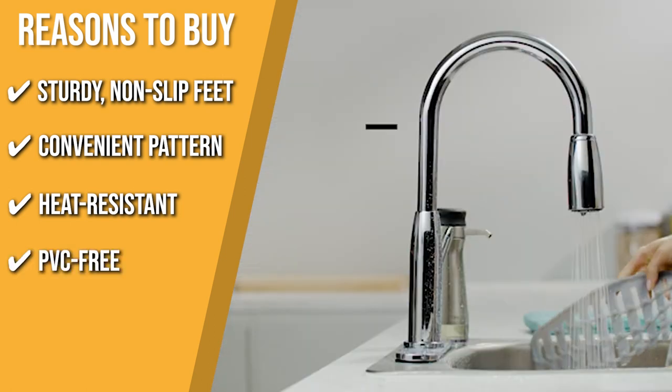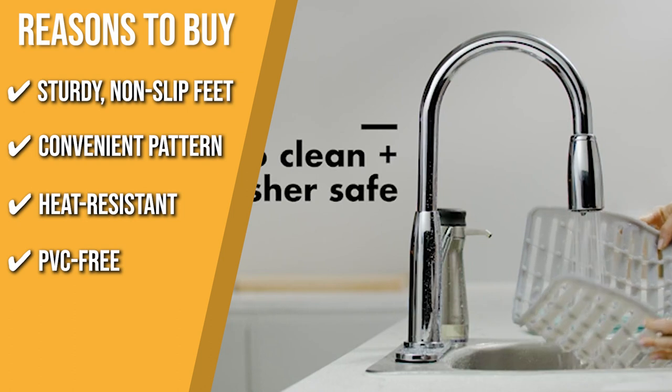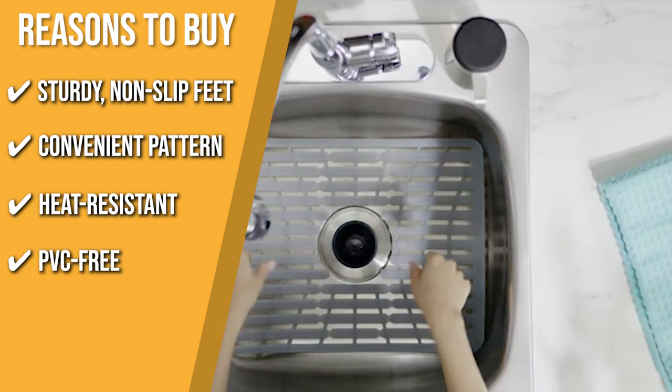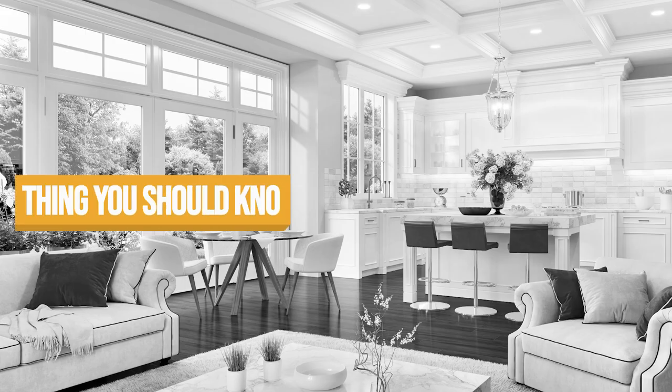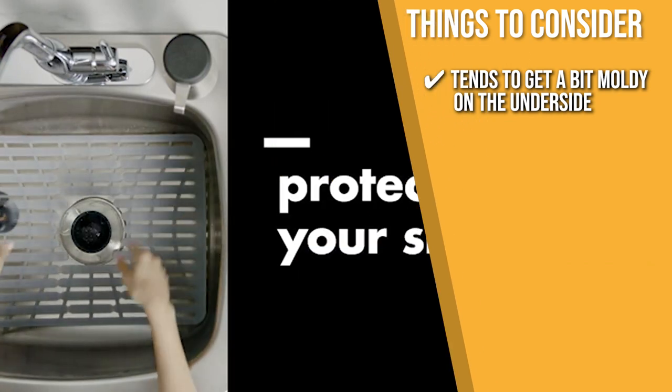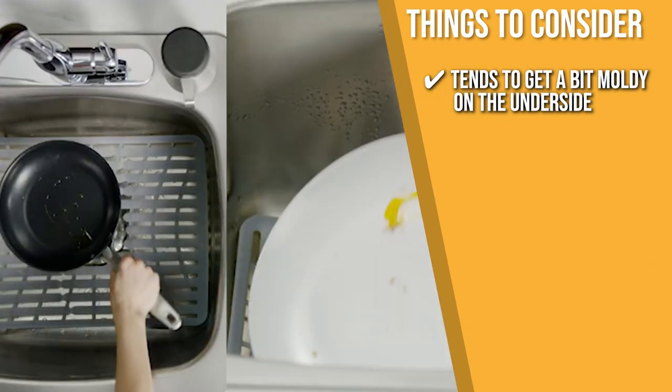PVC Free: this mat is free of PVC and offers a cushion to protect dishes, glasses, and the sink from chips and scratches. The thing you should know before buying is that it tends to get a bit moldy on the underside, so you have to scrub it occasionally.